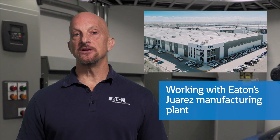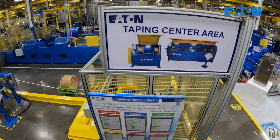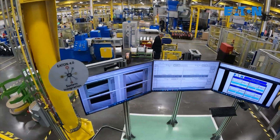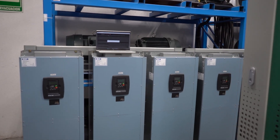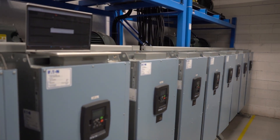Fast forward to today, working with our engineers in our manufacturing plant in Juarez, we're proud to say that Eaton has again set the bar high with our new test lab capabilities to ensure that the transformers we produce exceed expectations with designs for even the most harsh power quality situations, especially where excessive harmonic current levels exist.